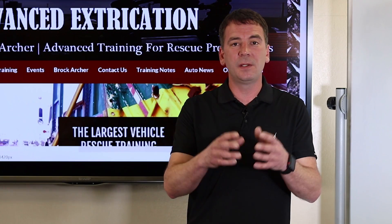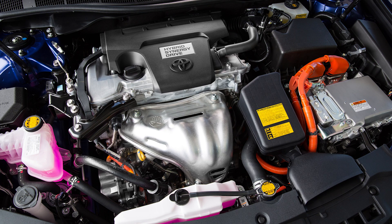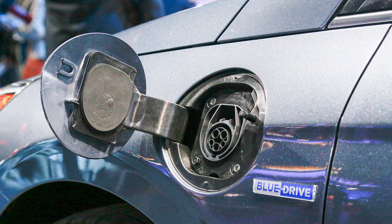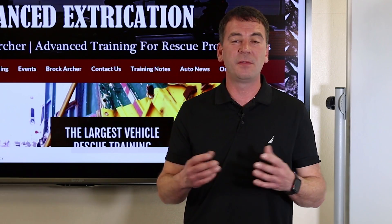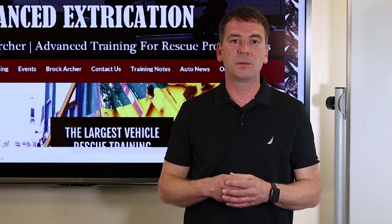We can look on the inside of the vehicle for our informal identification, possibly in the engine compartment, trunk, luggage compartment, or just throughout the vehicle. More information on identifying high-voltage vehicles can be found by visiting Advanced Extrication's website or the NFPA's EV Safety Training Program.